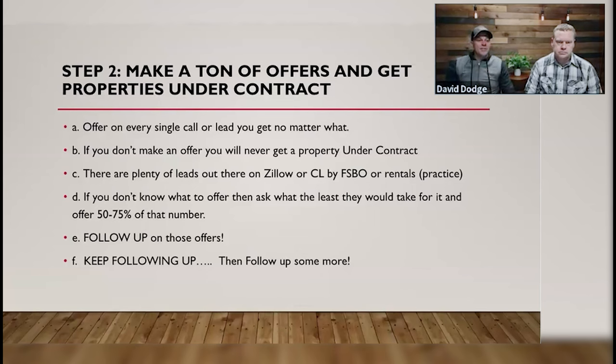Step two: make a ton of offers and get properties under contract to gain control. Offer on every single call or lead you get, no matter what. We are spending money, time, or effort — resources — to get people to call us. Marketing is basically making that phone ring. So every time you get the opportunity to talk to someone selling a house or who has expressed interest in selling, you've got to make that offer.